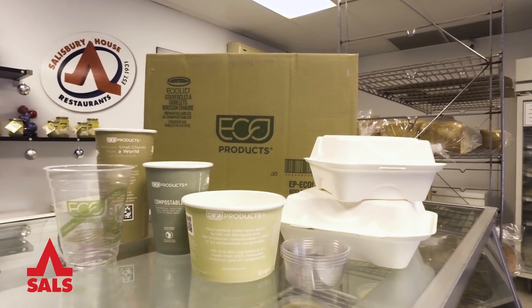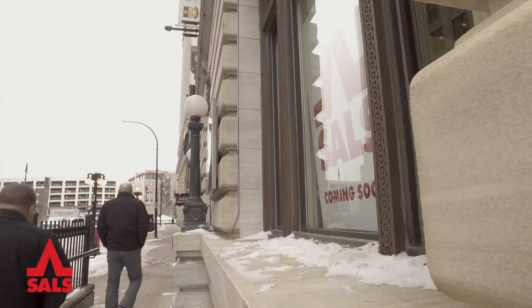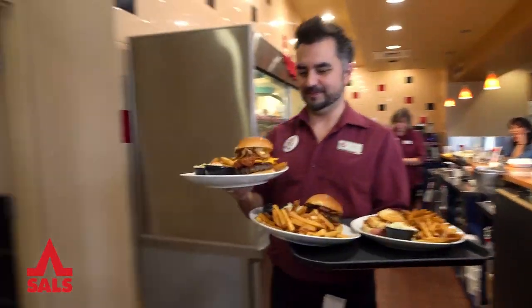No single-serve plastic will come into this building, no single-serve plastic will go in the garbage. All LED lighting in this building, composting, recycling, and every initiative to make this building green. These changes will take place immediately at this location and our company has a mandate to roll this out into all our existing restaurants.